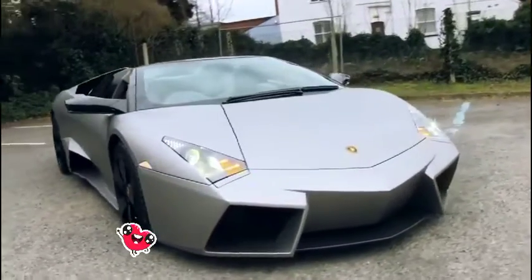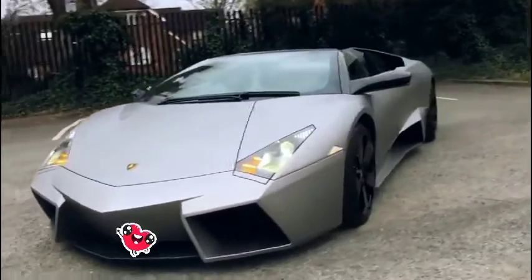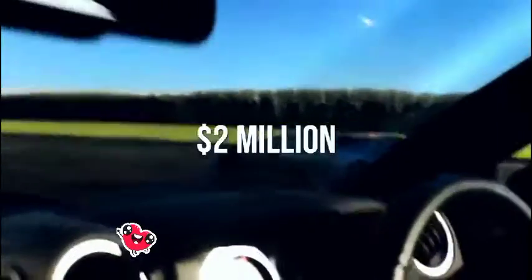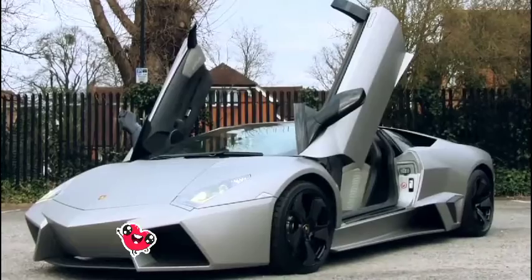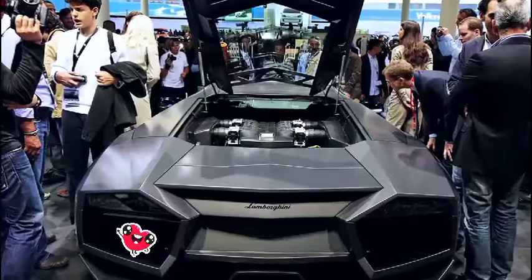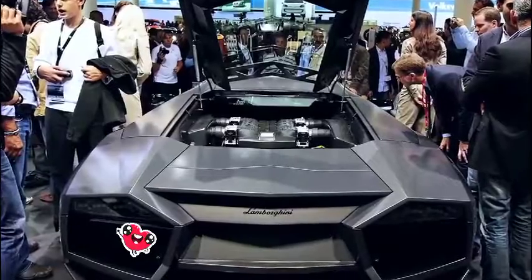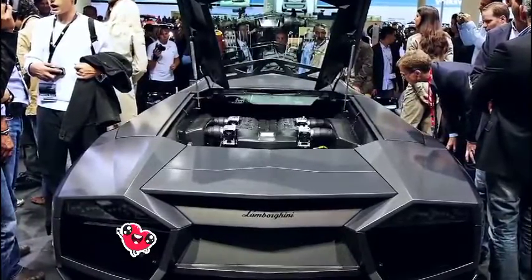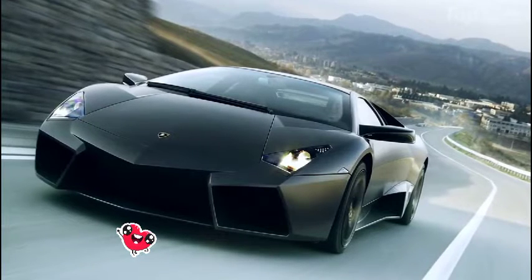As of now, it's the most expensive road Lamborghini to date, running about two million dollars. It also features a zero to 60 mile per hour time of 3.4 seconds. There were a total of 20 sold to the public, plus an additional one made specifically to go in the Lamborghini museum. All of its mechanical elements came from a Murcielago LP640.